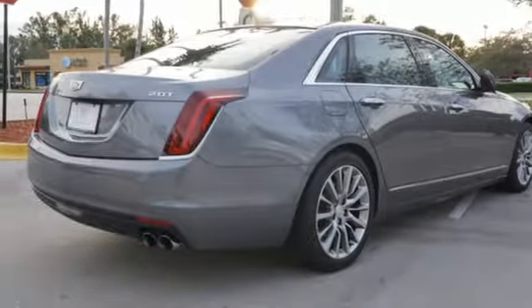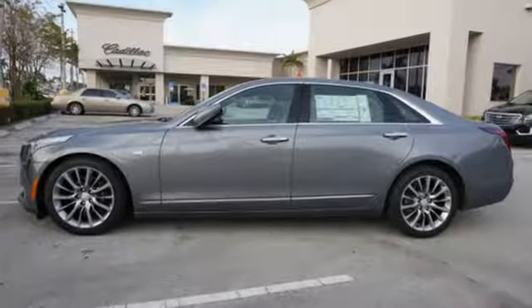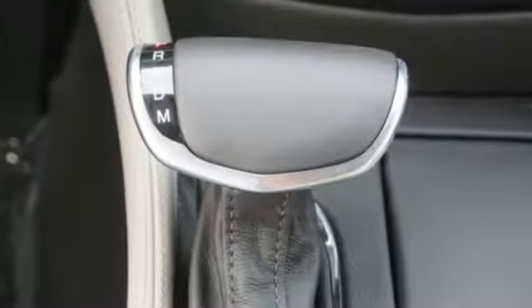Gas pressurized shocks, Bluetooth wireless audio streaming, dual zone climate control, rear wheel drive, automatic park assist, and automatic transmission.